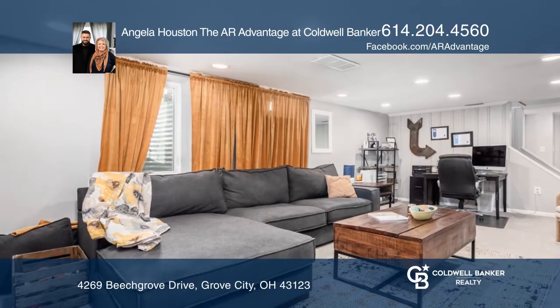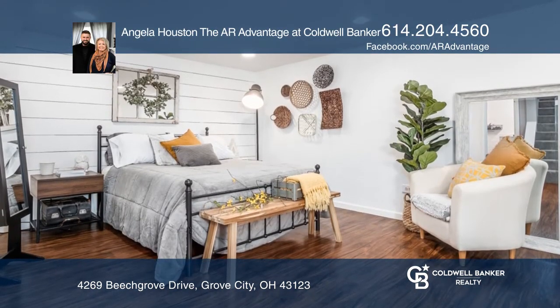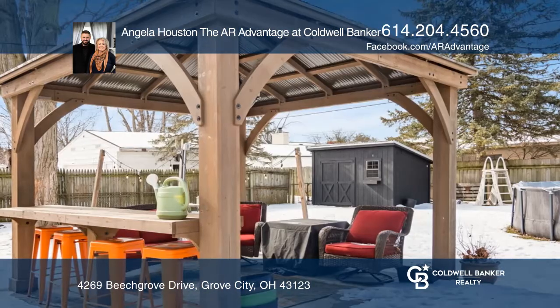An Amish-built shed, newer pergola, a brick patio, a fully painted exterior, and above-ground pool. This home is located in the heart of Grove City, close to shopping, restaurants, and schools.